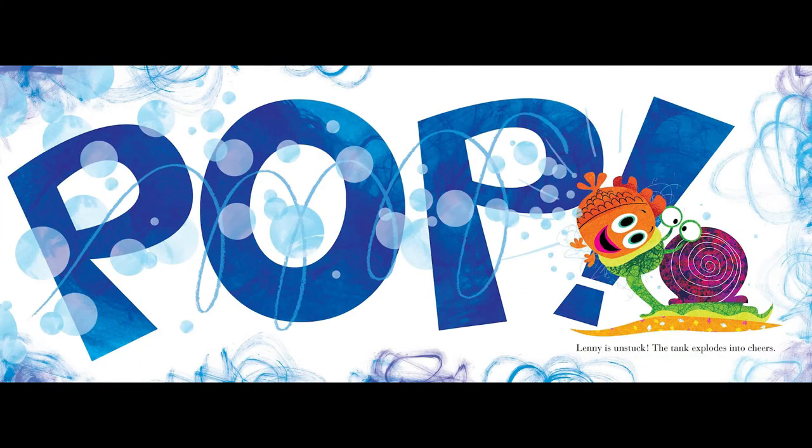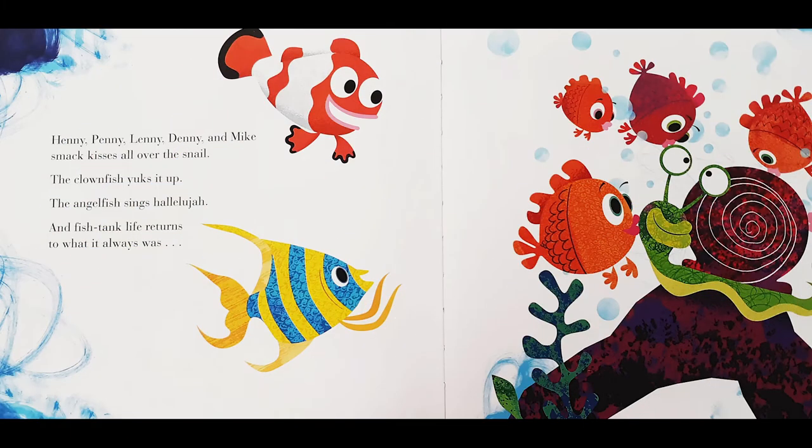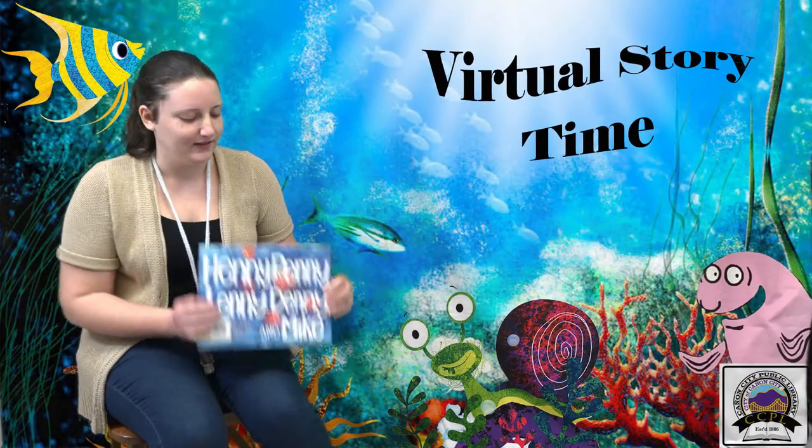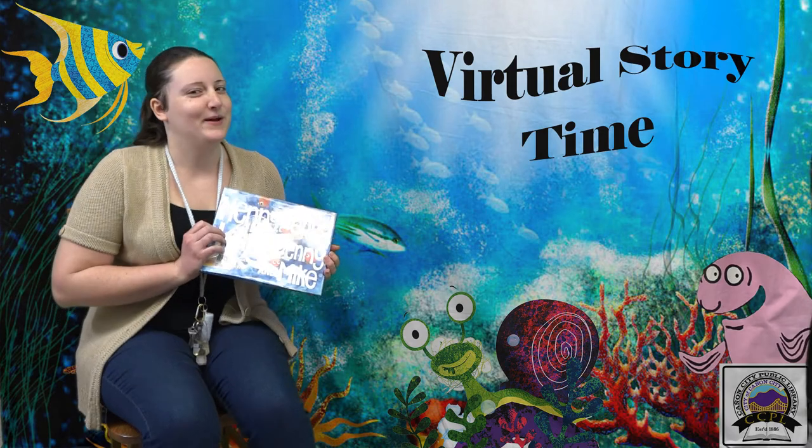Pop! Lenny is unstuck. The tank explodes into cheers! Yay for the snail! Henny, Penny, Lenny, Denny, and Mike smack kisses all over the snail. The clownfish yucks it up. The angelfish sings hallelujah. And fish tank life returns to what it always was — so fab!